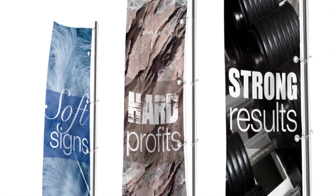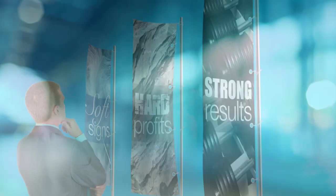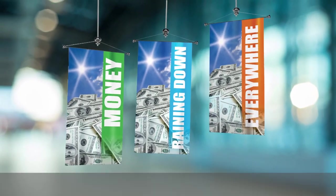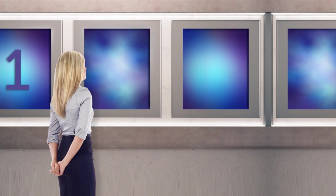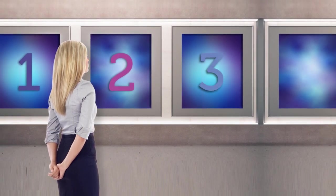Soft signage — it's a market that's experiencing hard growth. In fact, according to IT Strategies, soft signage printer sales are expected to expand 8% annually through 2018. So what's driving the growth?